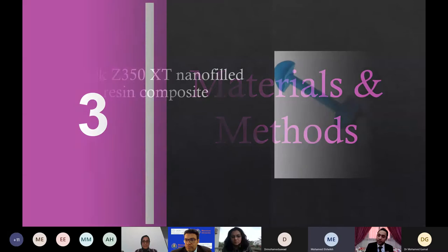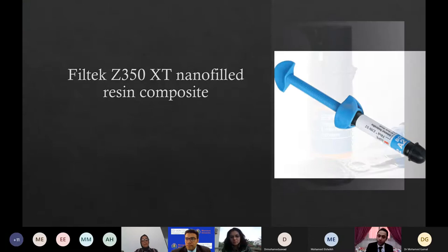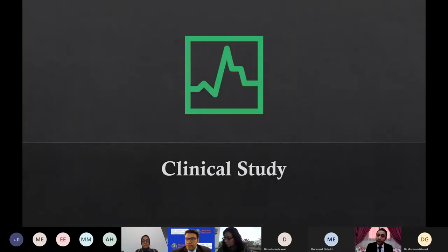For materials and methods, a Filtek Z350XT nano-filled resin composite was used with Single Bond Universal adhesive, and the clinical study was conducted as follows.